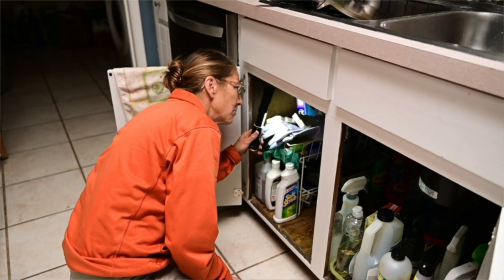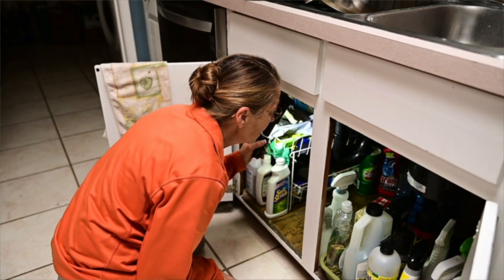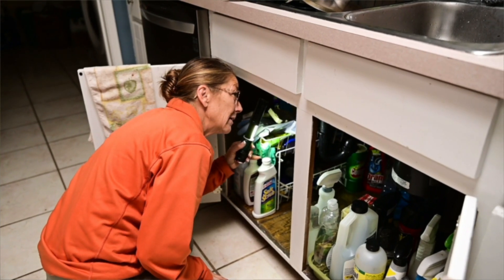A mold inspection can be important for multiple reasons. One is obviously the health impacts — aggravation of allergies, for example. Most commonly you're going to see mold under your kitchen sinks and under your bathroom sinks.